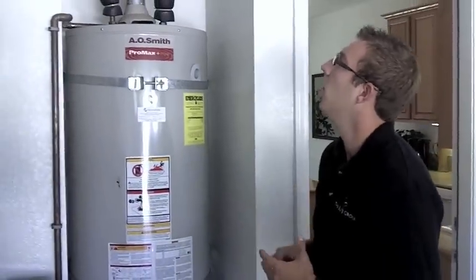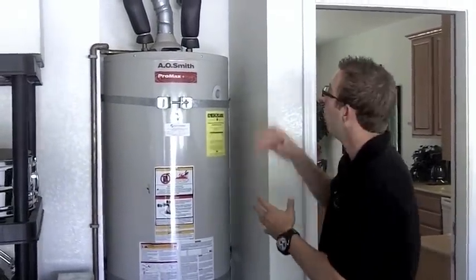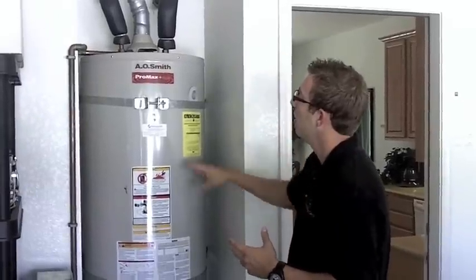Now we're going to step into the garage and go over the water heater — your average inspection and our standard procedures. We start at the venting. We want to make sure that's a double-walled vent, that there's no loose venting, that the pipes have insulation, and that they're strapped.